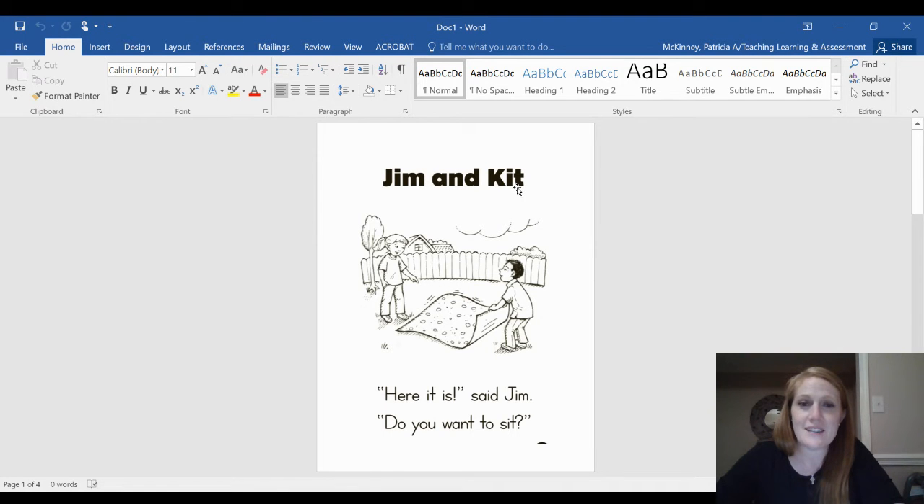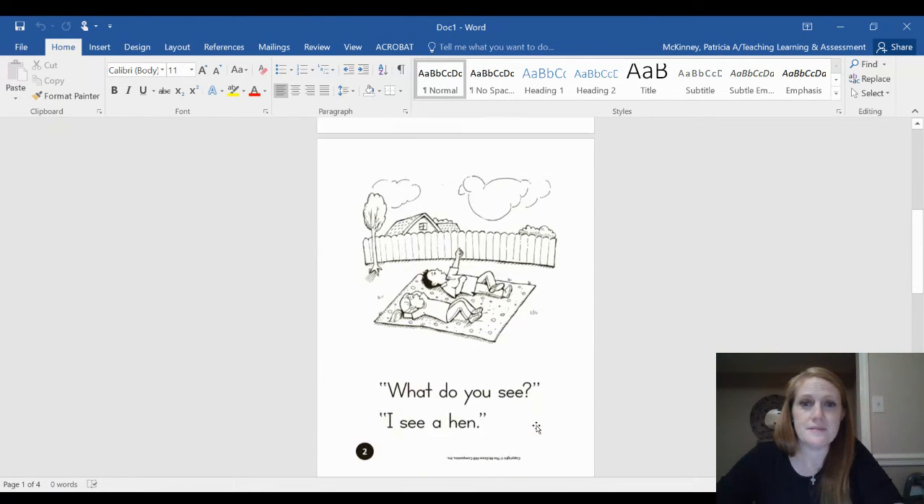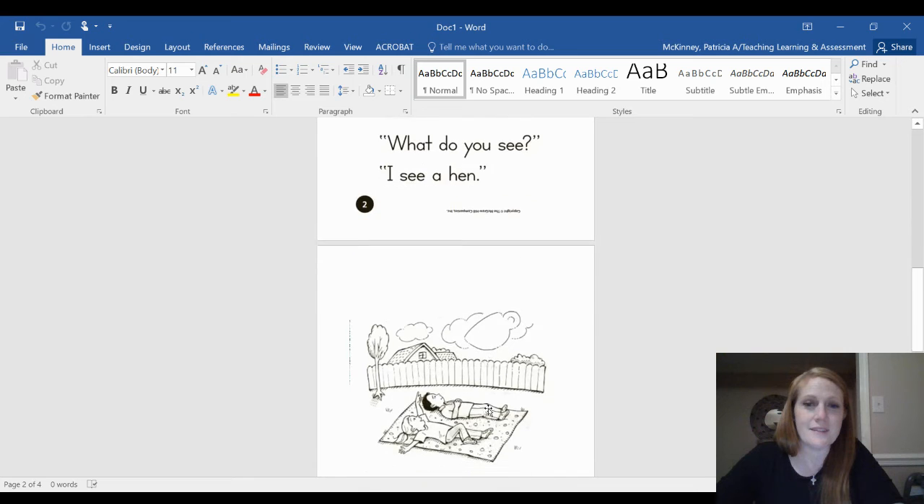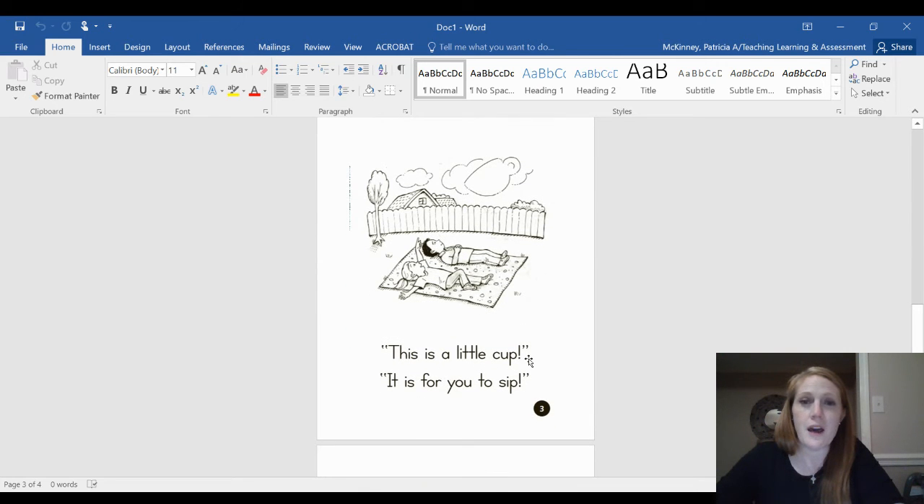Jim and Kit. Here it is, said Jim. Do you want to sit? What do you see? I see a hen.